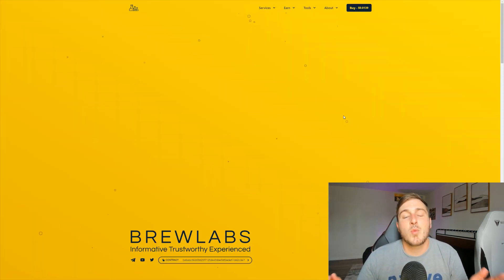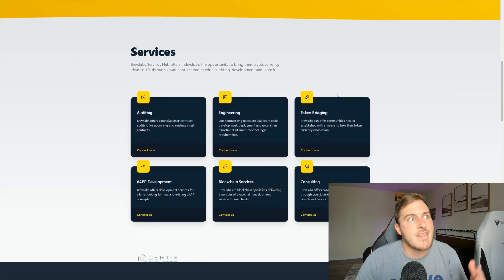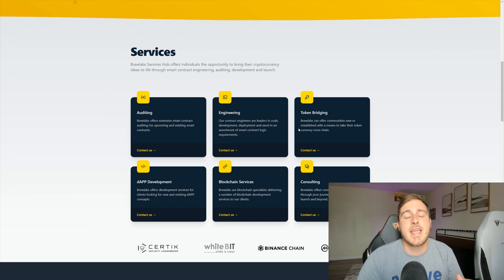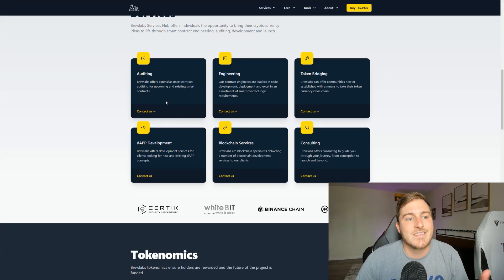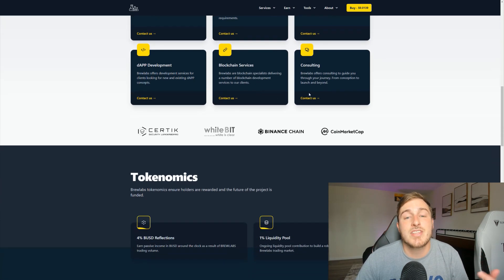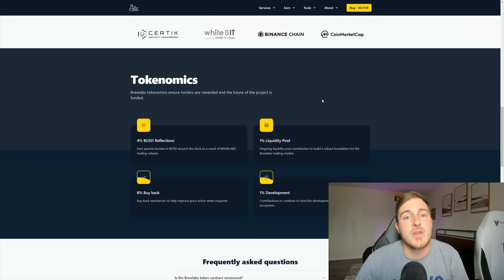For those not familiar, Brew Labs is the ultimate utility project for the Binance Smart Chain because they are constantly innovating. When they first started, they transitioned from their old project called Healing Potion (H-Pot), and they are essentially doing auditing, engineering, token bridging, dApp development, blockchain services, consulting, web builds, and bots — you name it, they are absolutely crushing it.